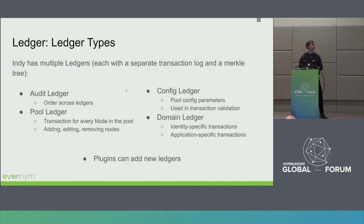Indy has multiple ledgers. We have an audit ledger, which introduces ordering across all other ledgers and can be considered a source of blocks. We have a pool ledger containing information about the current state of the pool — what nodes are in it, their public keys, and so on. We have a config ledger containing information about transaction validation, authorization policies, and configs that all nodes need to agree on. The domain ledger is the main ledger containing application-specific or identity-specific data — schemas, credential definitions, revocation transactions all go here. Plugins can also register and add new ledgers.